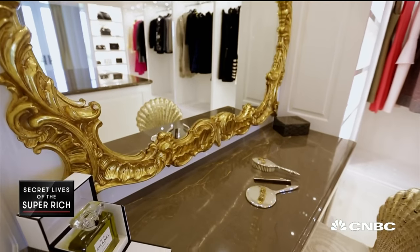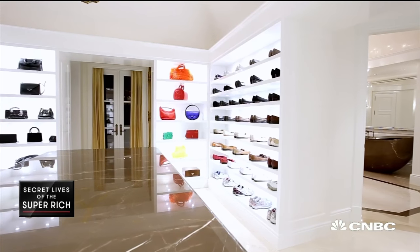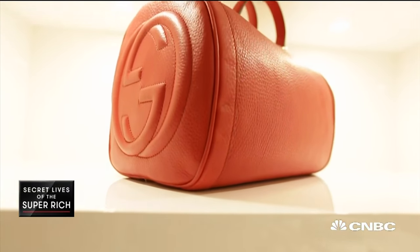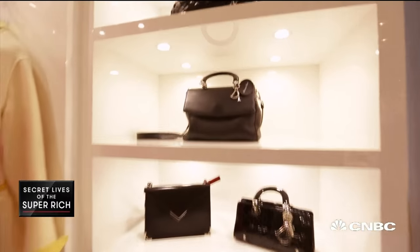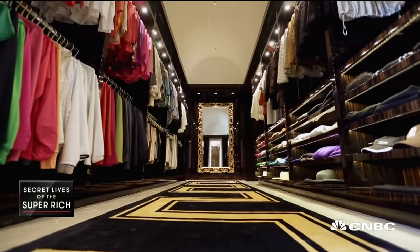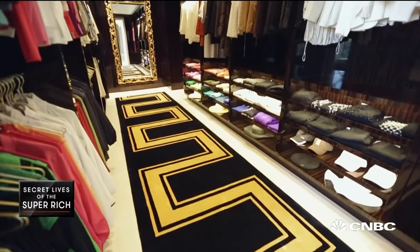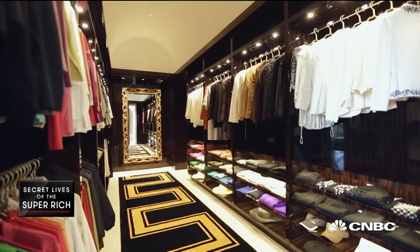Piano lacquered finish, beautiful Tuscan suede — such a beautiful space for your designer gowns and all of your perfect handbags. The house actually has two master closets. The other looks like a Versace store on steroids.